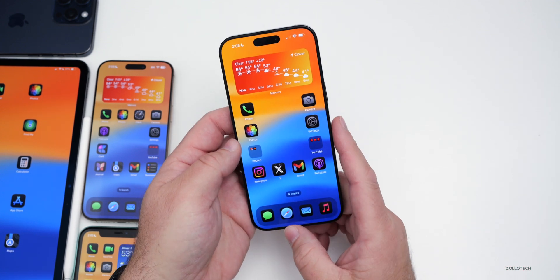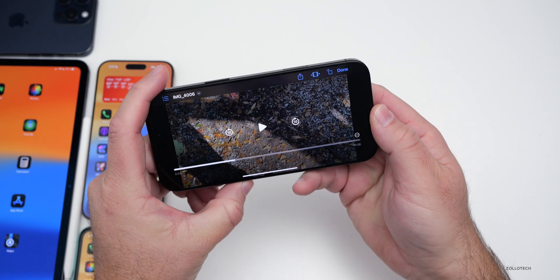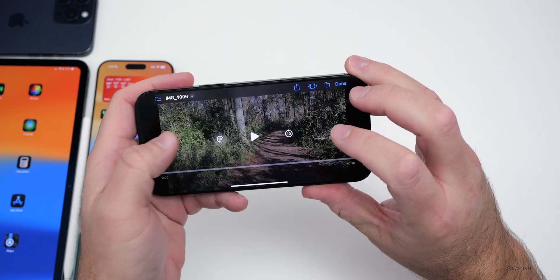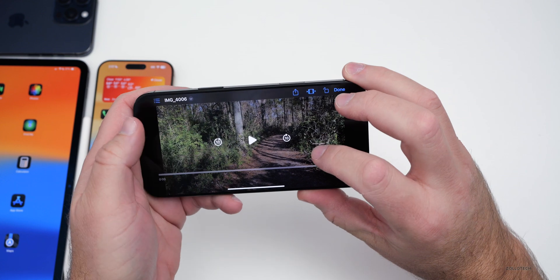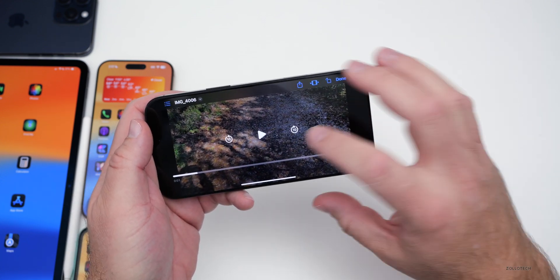When it comes to the video player, they've updated it a little bit. There's a new animation when you jump ahead or jump back, and it looks pretty great. Some slight changes here — nothing crazy, but something that has been updated.